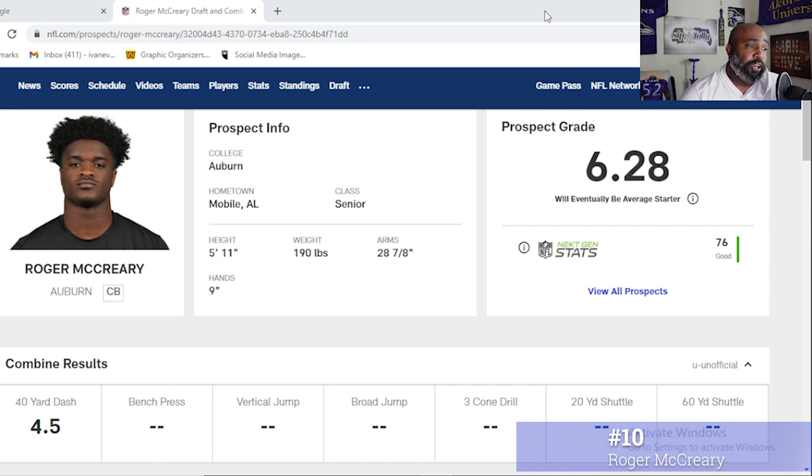Number 10 on the list is Roger McCrary from Auburn. You can see his combine stats on the screen — he ran a 4.5 at the combine, 5'11", 190 pounds with 28-inch arms. Let's get into his film.